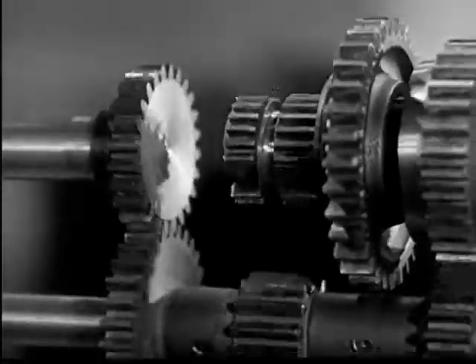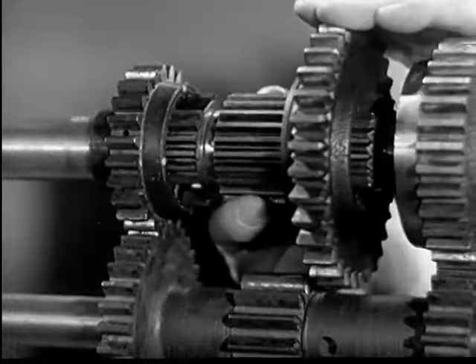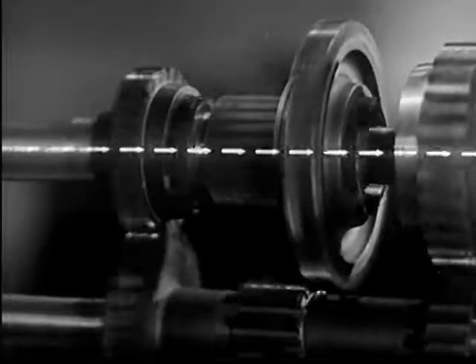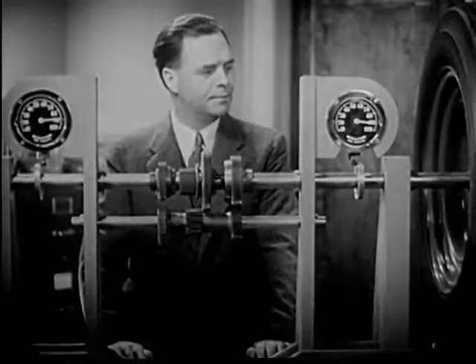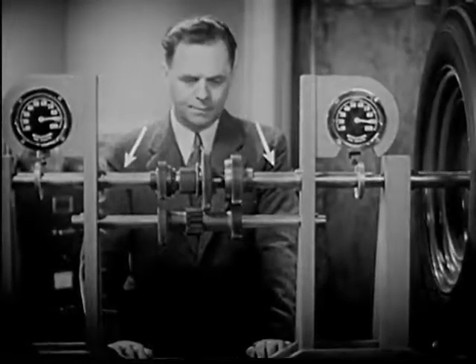For higher speeds, we let the power go directly to the rear wheels. We shift the sleeve forward so that it meshes with the shaft from the engine. The power travels straight from the engine to the drive shaft. Now the shaft to the wheels is turning at 90 revolutions a minute, the same speed as the engine.